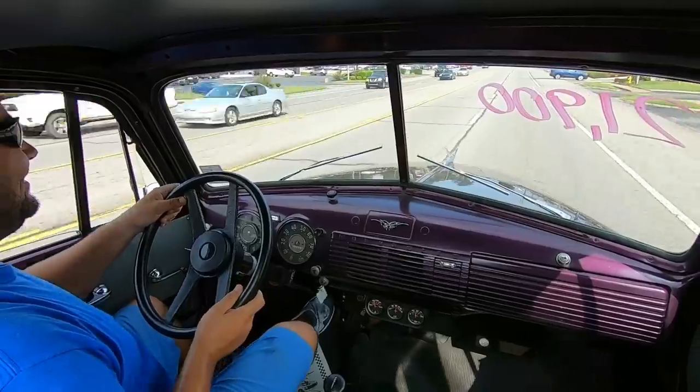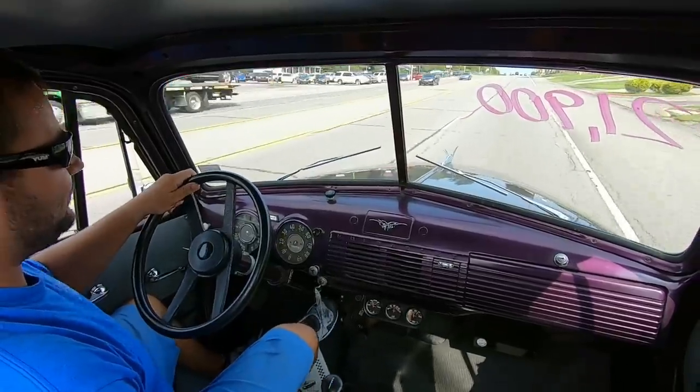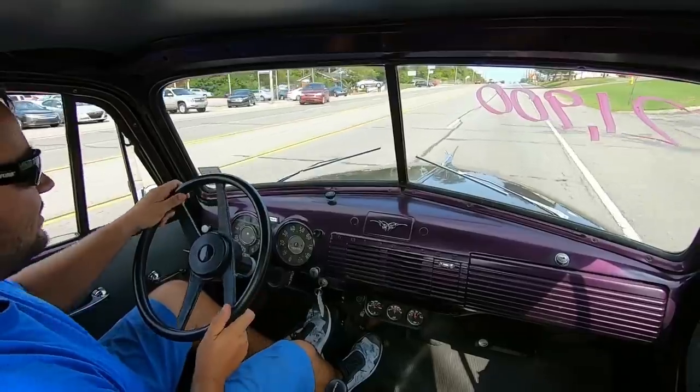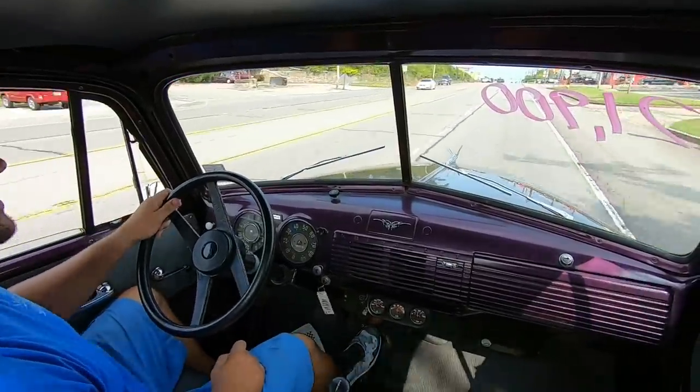Woo! Did you see that? Look at that. That's why I tried them brakes with nobody around. The brakes are grabbing real hard in the front — pulling left. We'll try it again. The kickdown's not hooked up on this one.